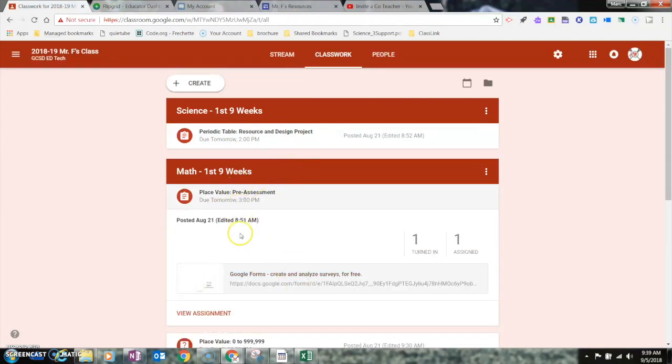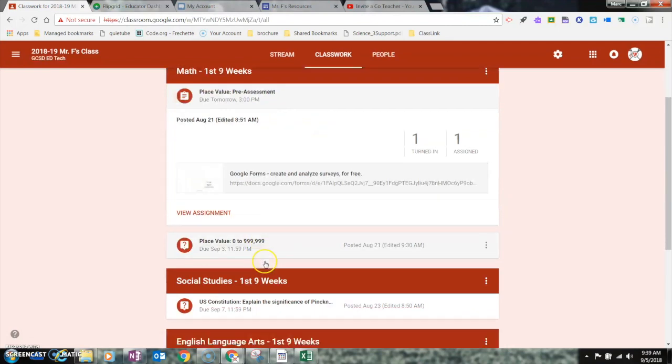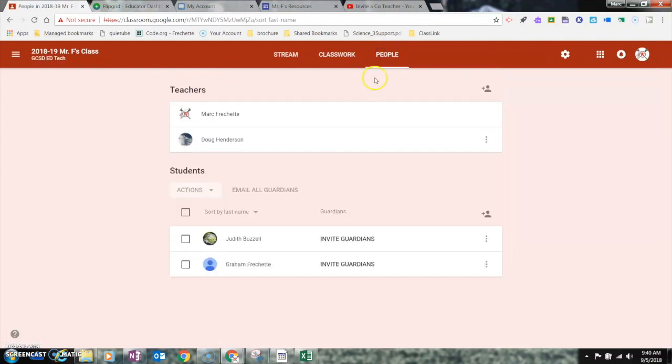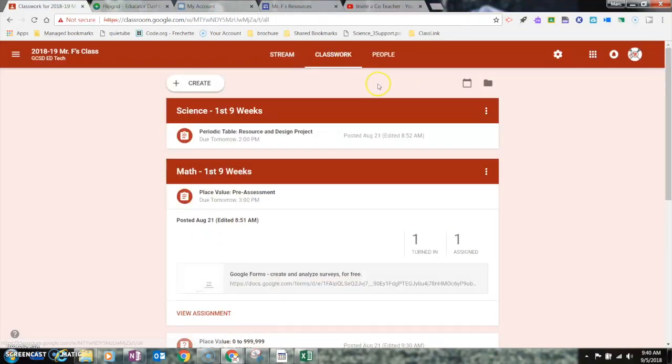The last section is the People section. This is where I can see if I have any co-teachers, see all of my students, and invite guardians if I'm using the Google Guardians mailer.